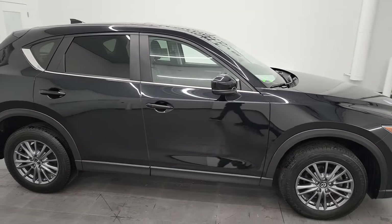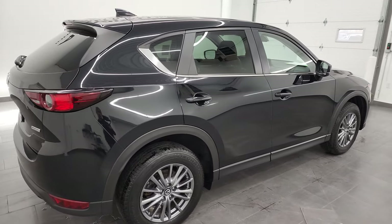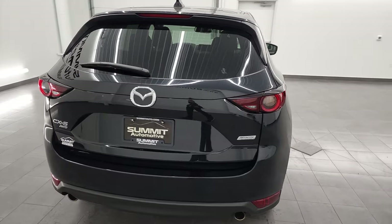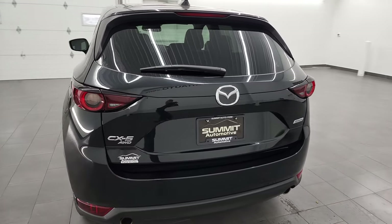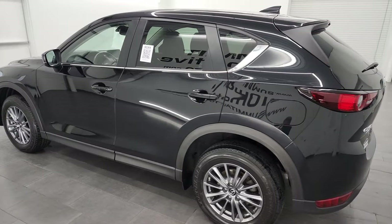Hey, this is Brett and this 2017 Mazda CX-5 Touring all-wheel drive is stock number 22T149B. I am here at Summit Automotive in Fond du Lac, Wisconsin — your new and used SUV headquarters.